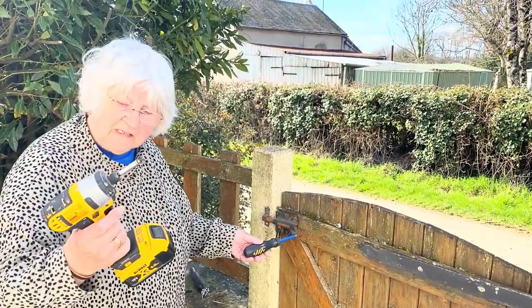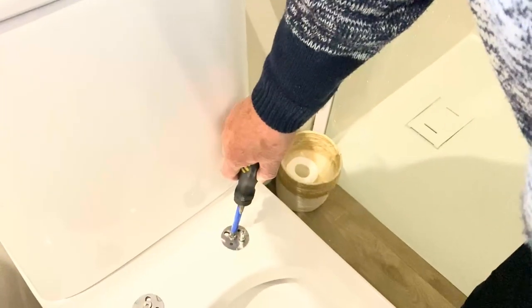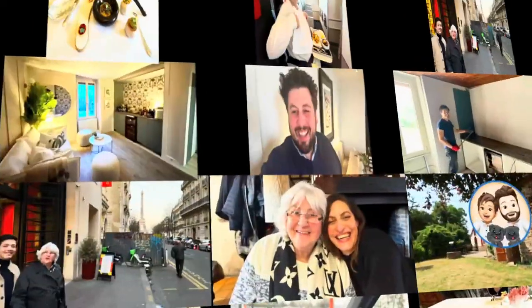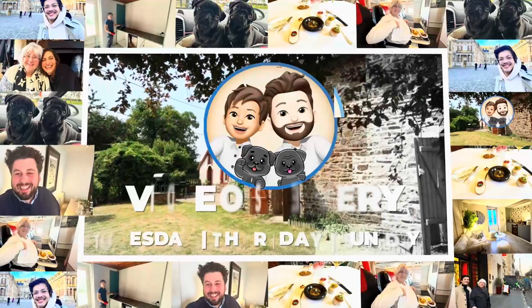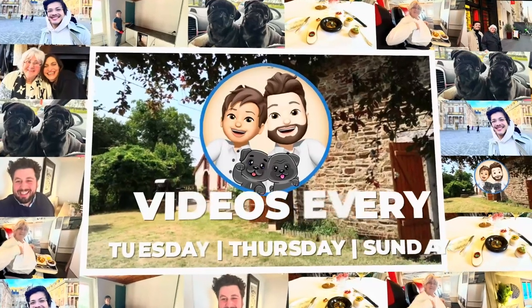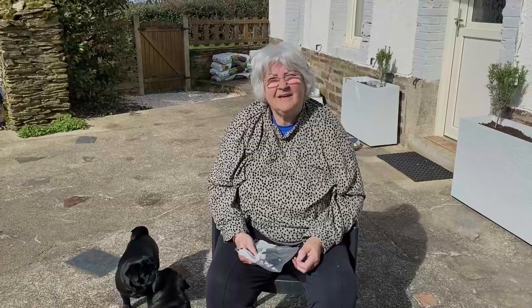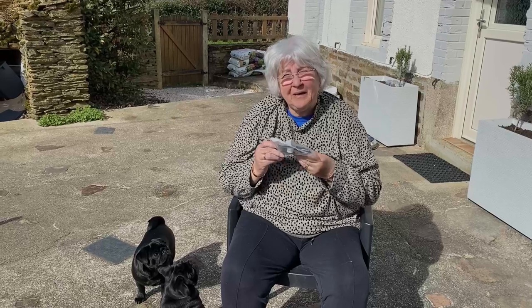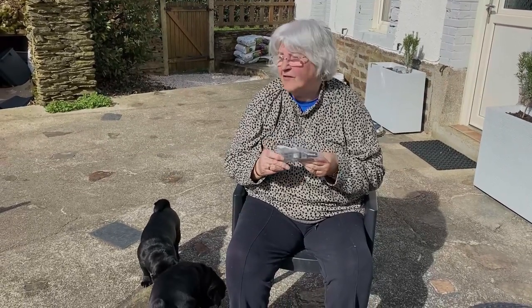On this episode of the vlog, there's screwing, more screwing, and a trip to the market. Today's little task is to replace the bolt on the front gate.